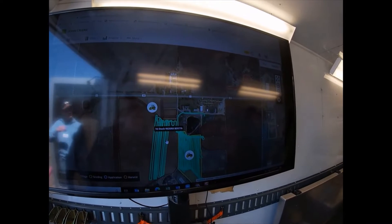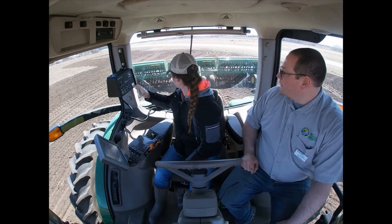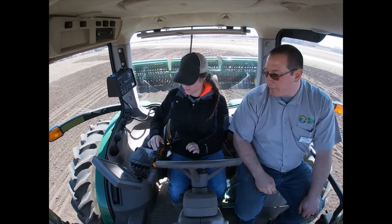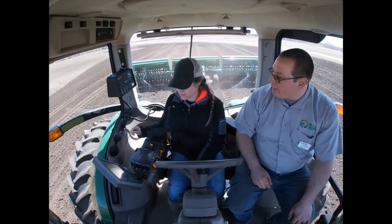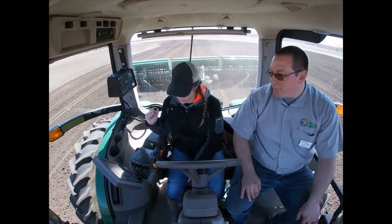We can also log in to these different tractors that we have. I am a District Conservationist for the Morris field office. I've been with the agency for about seven years now. Today I got to drive the seeder, which was a lot of fun — it was a new experience for me, being able to be in a tractor and actually experience what our producers are dealing with.